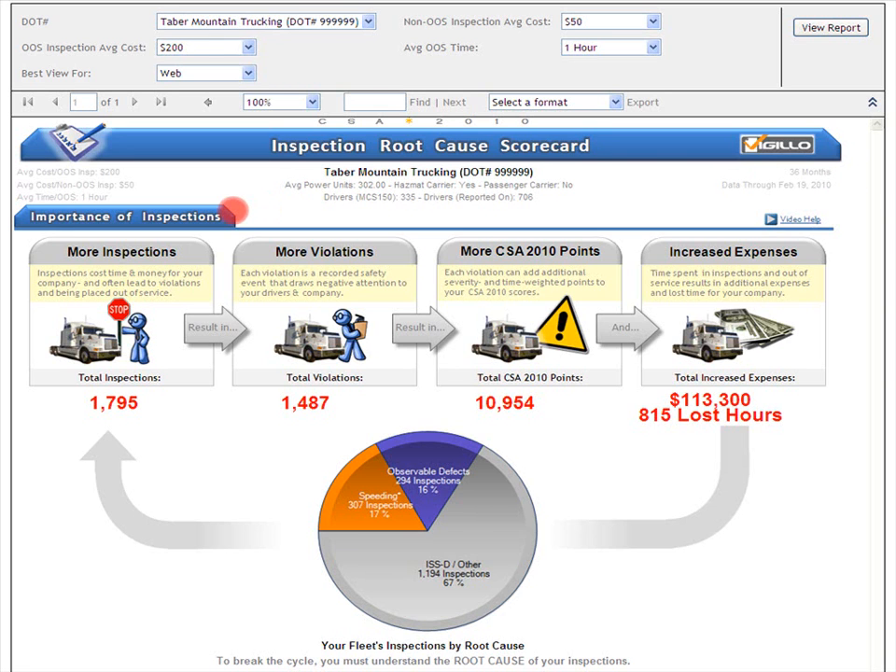So, why are inspections so important? In short, because inspections cause violations, CSA 2010 points, increased expenses, and lost time.